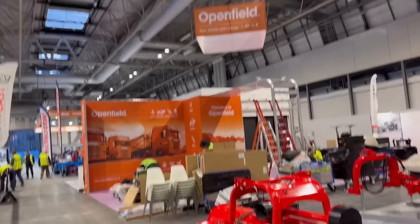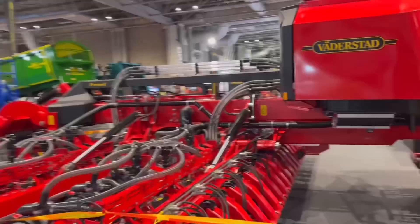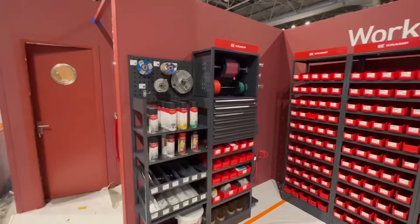Looks like Openfield is setting up. Last year they had really good biscuits — if you go on there, ask for Joe and see if they've got good biscuits. Paddy's stand is all ready to go, plastic off the carpet. I've not seen one of them before — Pro-Seed them. Oh, it's a maize drill, isn't it. Looks like Krohn getting the briefing for the stand.